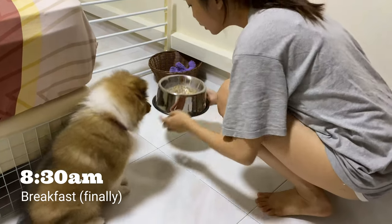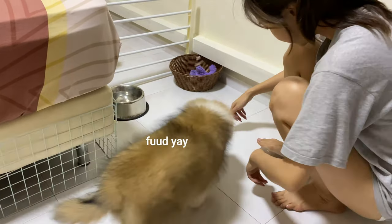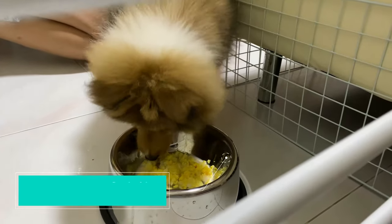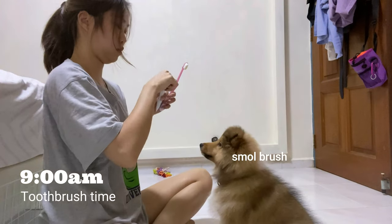Then we have to train her to wait by her food. Again, when we say okay, then she can eat. We've just fed her breakfast. We have to brush her teeth, get her used to the toothpaste and the toothbrush.